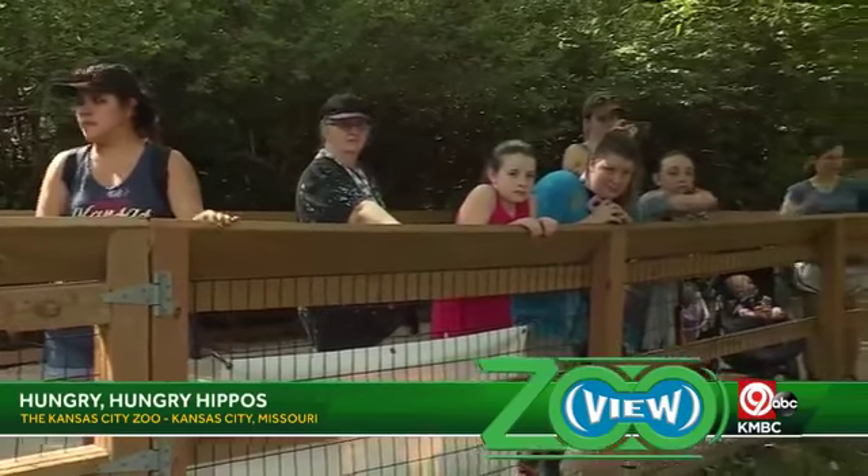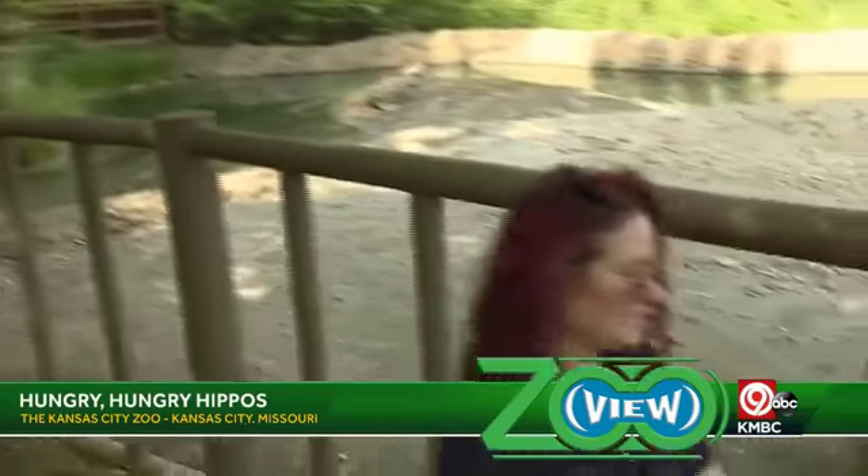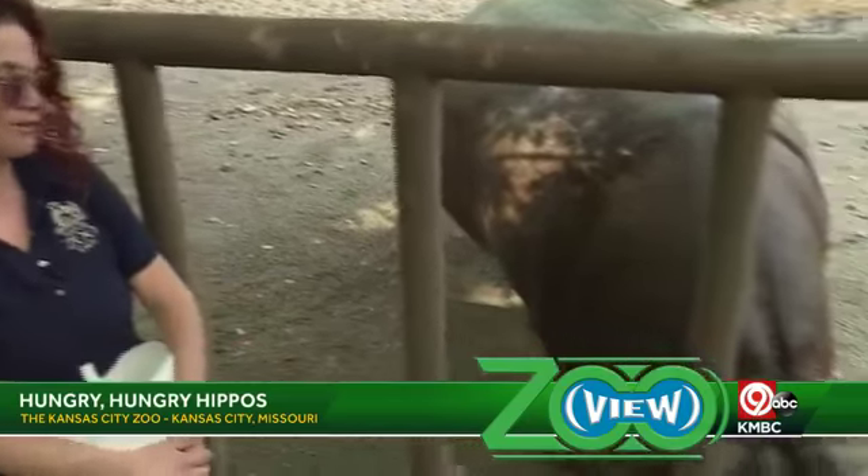So she can get away from the public if she wants to — she can get privacy and go back behind the scenes. But she typically hangs out in the water all day just because it's easier for her with all the weight she has to carry around on those short little legs.